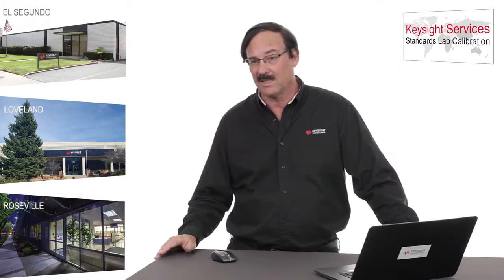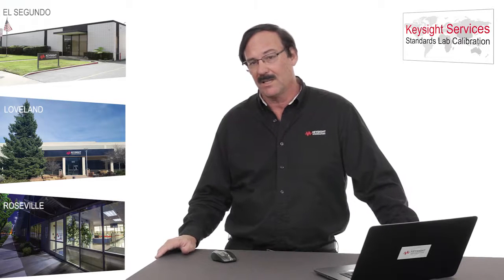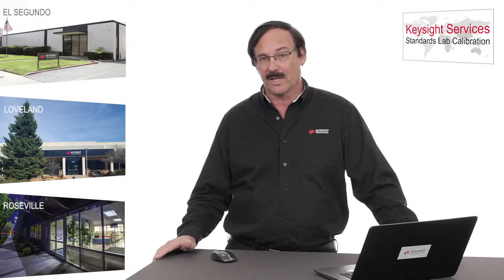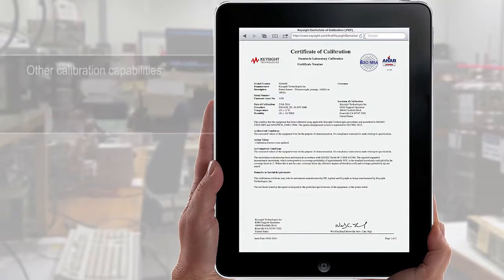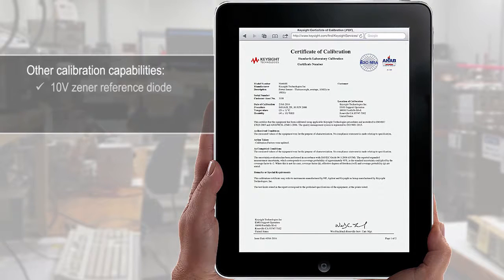If you have 3458As, we send all of ours to Loveland, Colorado. So I guess what I would say is if you're not already sending your 3458A to Loveland, you might want to think about doing that in the future. This lab also has other capabilities. We can calibrate 10-volt Zener reference diodes such as the Fluke 732. We're in a position to do four terminal pairs, so this would be resistance and capacitor standards, and in fact we can even do voltmeter calibrators. There are a number of really good capabilities that this lab has, and I hope that you'll consider looking at it when you're thinking about getting calibration of these items in the future.